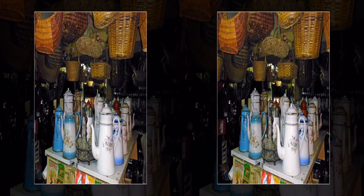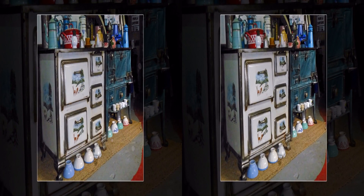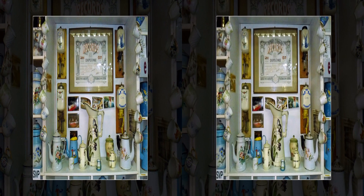Other items that have attracted Monsieur Papot's attention include shopping baskets and charcoal stoves, some beautifully decorated. In the year 2000, this collection was awarded a Guinness Book of Records Diploma.